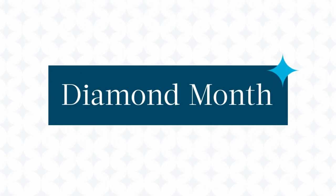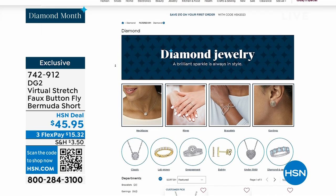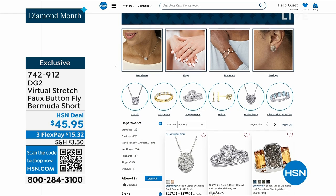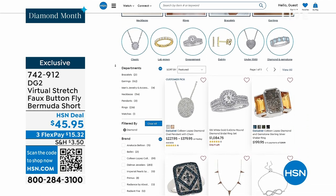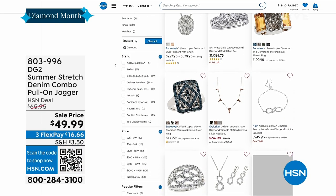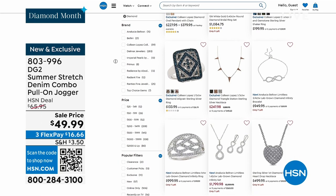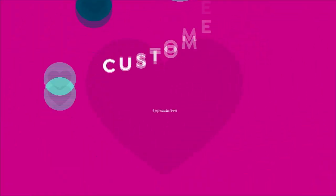It is Diamond Month here at HSN — April is the birthstone of April. If you're shopping for diamonds, go to hsn.com. We have necklaces, bracelets, rings, earrings, and so much more — not just white diamonds, but black diamonds, blue diamonds, colored fancy diamonds. Beautiful, incredible pieces exclusive to us. We're going to continue on — we've got another 15 minutes with Sam. I want to jump in to this jogger.